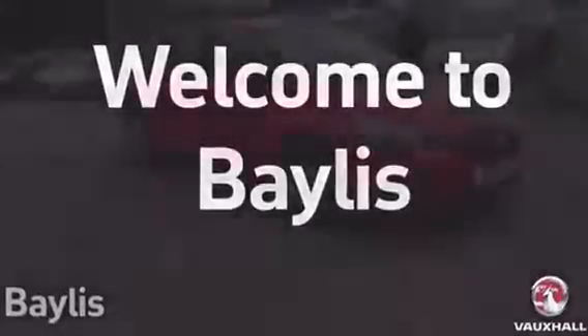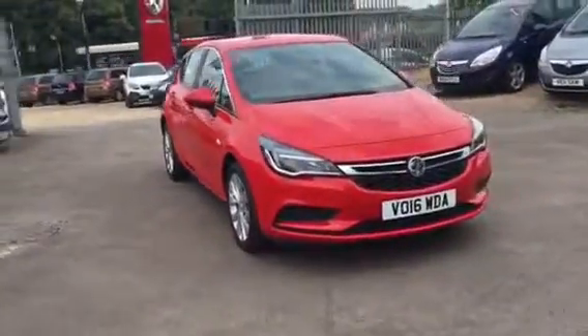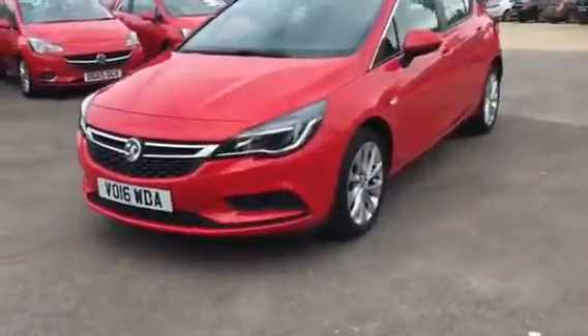Hello and welcome to Bayless Vauxhall. You're currently viewing the Astra Energy 1.4 petrol in red. This is an ex-demonstrator car and has the balance of the manufacturer's warranty.